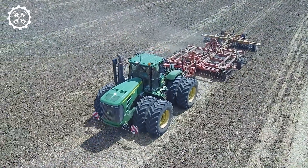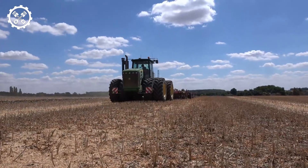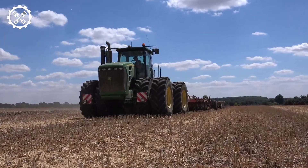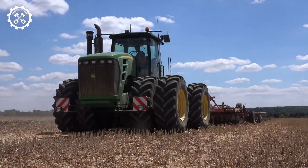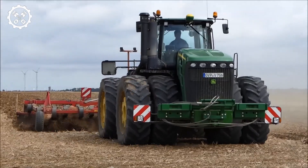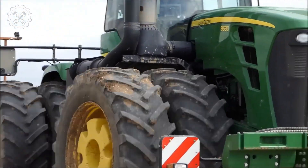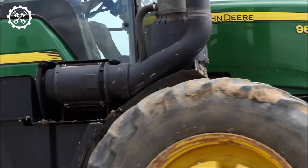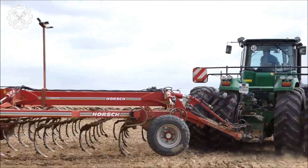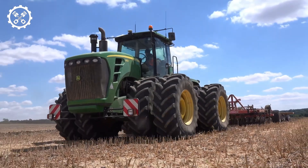Welcome back to our channel. Today we're diving deep into the world of agriculture, exploring a legendary name in farming equipment: the legacy of John Deere tractors. In this comprehensive guide we'll introduce you to remarkable pieces of agricultural machinery, each with its own unique capabilities and contributions to the agricultural landscape.